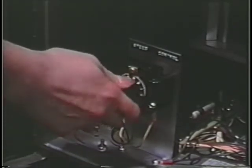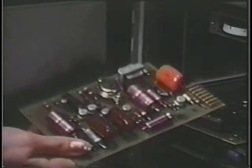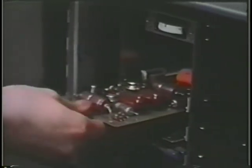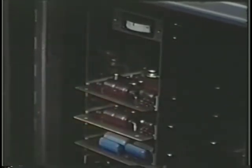Conveyor speed is adjustable — speed, weight, and accuracy are integral functions. Check weighers are generally part of a fast-moving production line; to avert costly downtime, built-in reliability with solid-state circuitry is a must. Toledo check weighers are highly accurate because they use circuitry that is not sensitive to line voltage fluctuations.